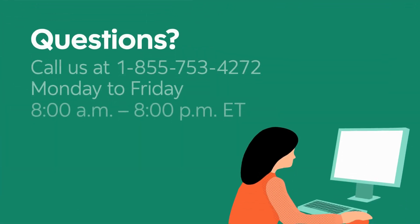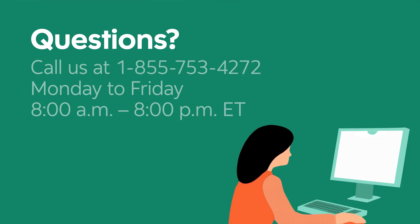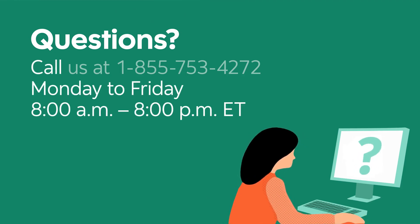If you have any questions or need to submit a claim, call our dedicated team at the Insurance Canada Service Centre. They are available Monday to Friday from 8am to 8pm Eastern Time at 1-855-753-4272.